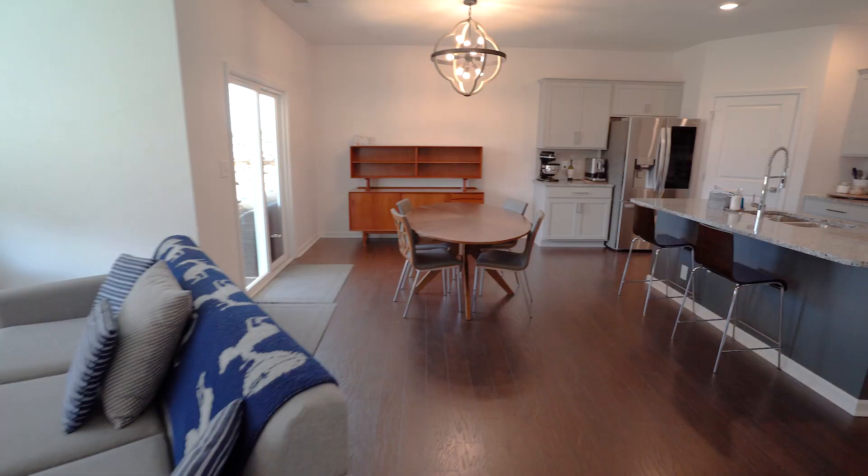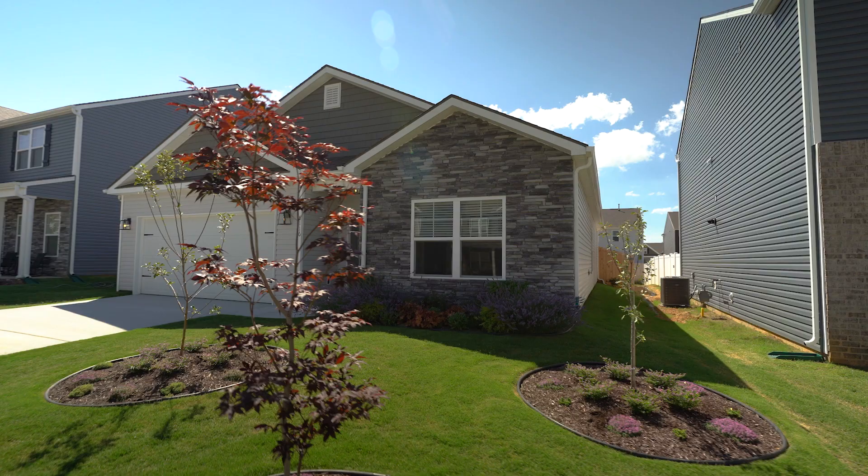Thank you so much for taking a tour with me. I'm Lawrence Harrison with The Real Estate Firm, and I hope you really enjoyed this listing. Have a great day.